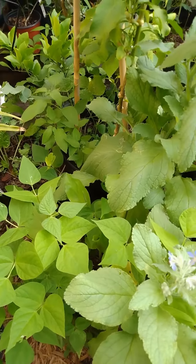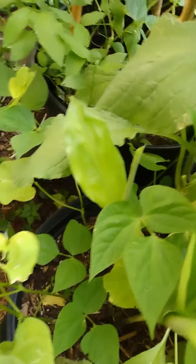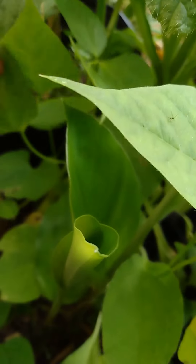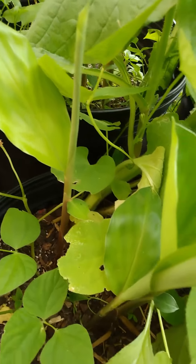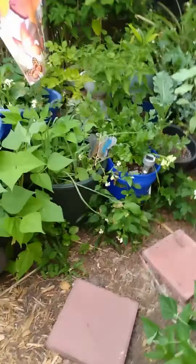Duval City Girl Gardener. I went through my garden once again and look what I found. I don't know if it's ginger, shampoo ginger, or turmeric. I'm not sure what they are.